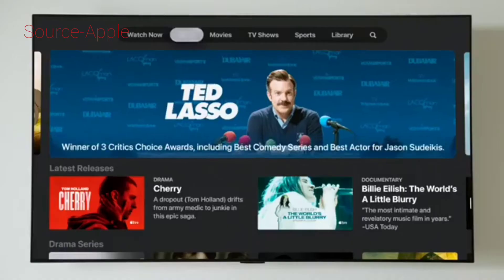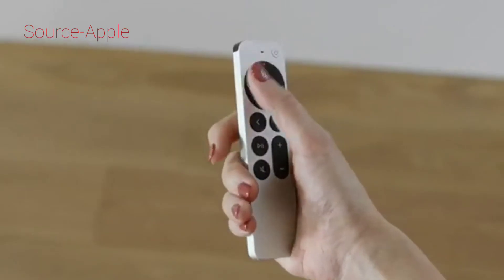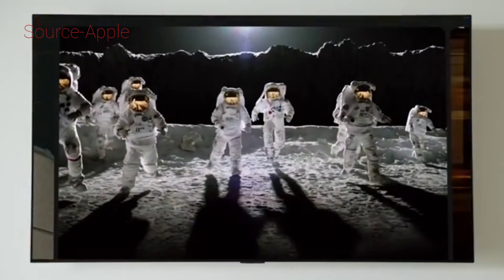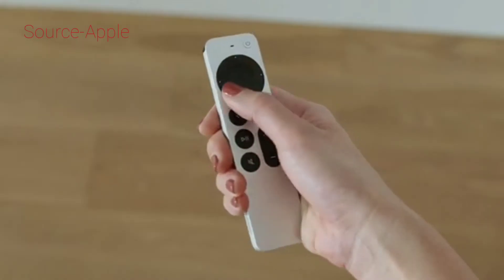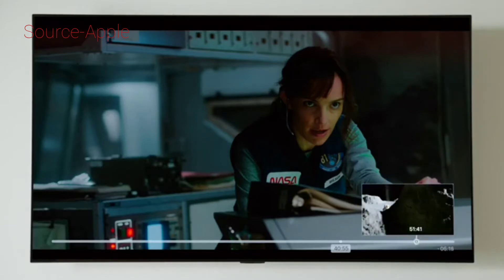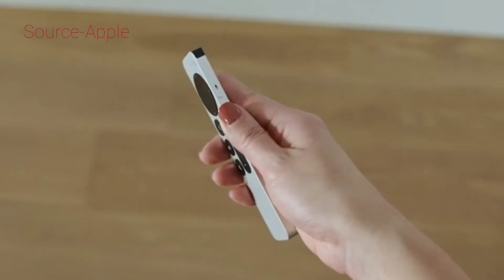We also have a brand new click pad with five-way navigation for better accuracy. The entire click pad is touch enabled, preserving the fast directional swipes users love. We've given it a new circular gesture that turns it into a jog control — perfect for finding just the scene you're looking for. And we've moved the Siri button to the side, just like on your iPhone.